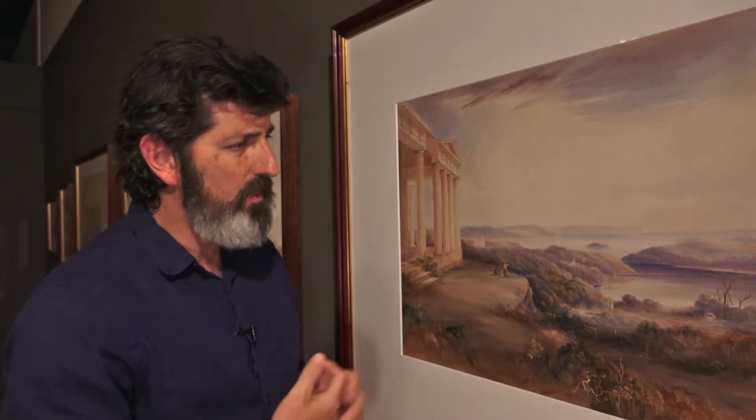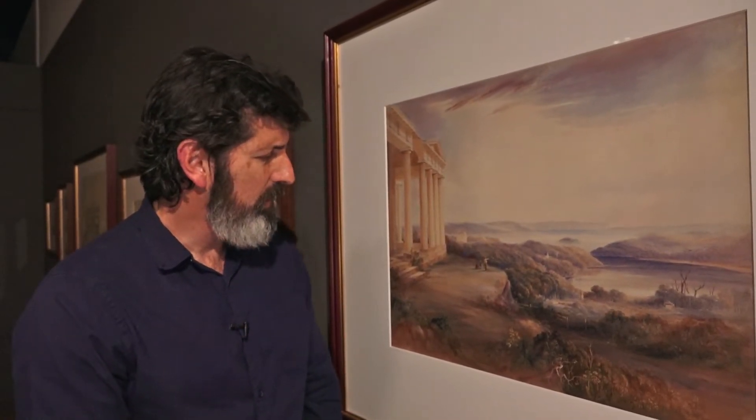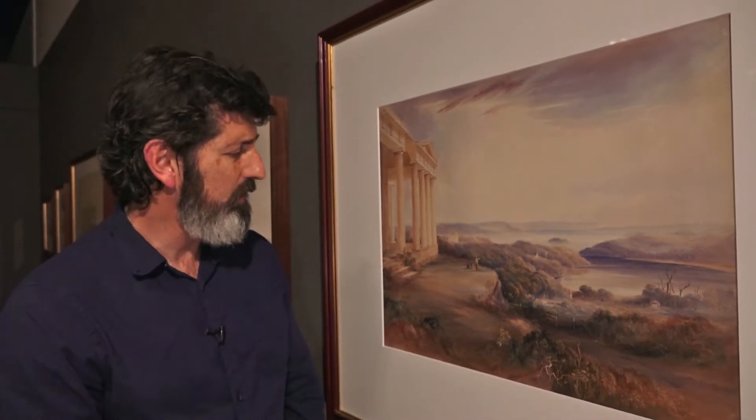Hyde Park Barracks was designed by the convict architect Francis Greenway, who was also the first New South Wales government architect. It may have been the first three-storey building in Sydney. The picture itself was by Conrad Martins, well known for these kinds of watercolours — picturesque views of Sydney Harbour with grand colonial estates. This particular one, Craigend, was designed by Surveyor-General Sir Thomas Mitchell and completed in 1829, but unfortunately torn down in the 1920s. It's in present-day Darlinghurst.